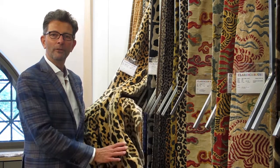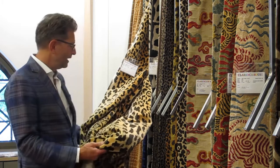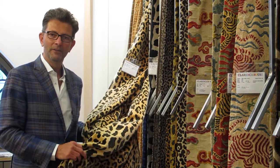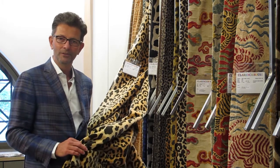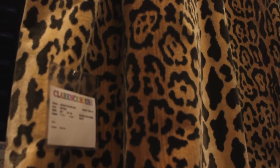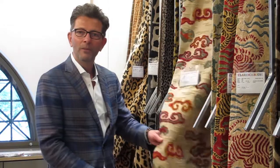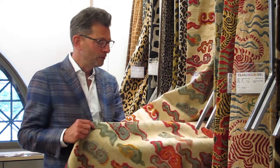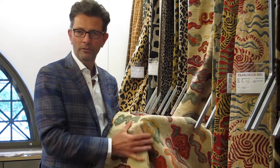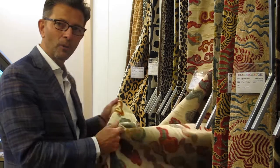Clarence House is known for some of the most luxurious textiles in the industry. This 100% silk cut velvet leopard pattern has been in the collection for 40 years and is still one of their top sellers. It was very modern 40 years ago and remains perfect for a modern or traditional interior. Along with that, Clarence House is known for some of the most exquisite grosgrain cut velvet fabrics.